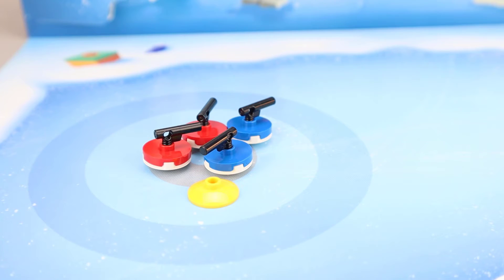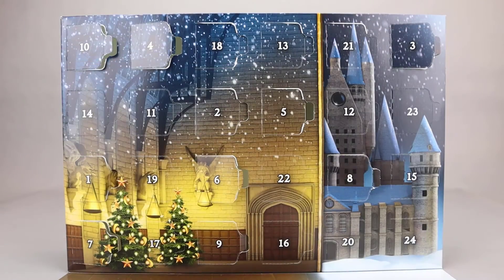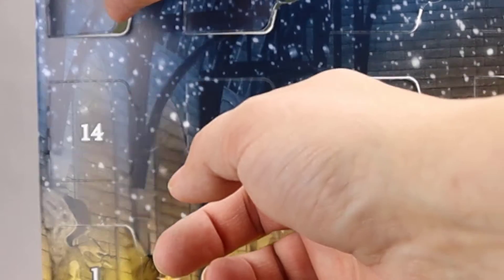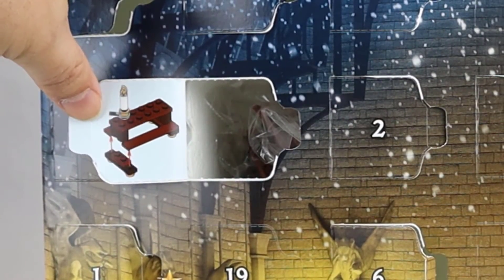Let's move on to Harry Potter. Here's our Harry Potter advent calendar. Let's go ahead and open up day 11. Inside it looks like another table for the Hogwarts Great Hall.